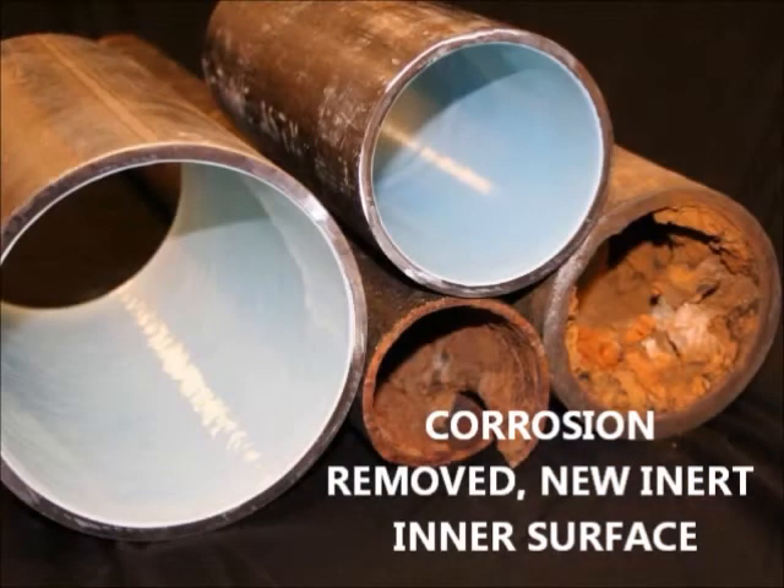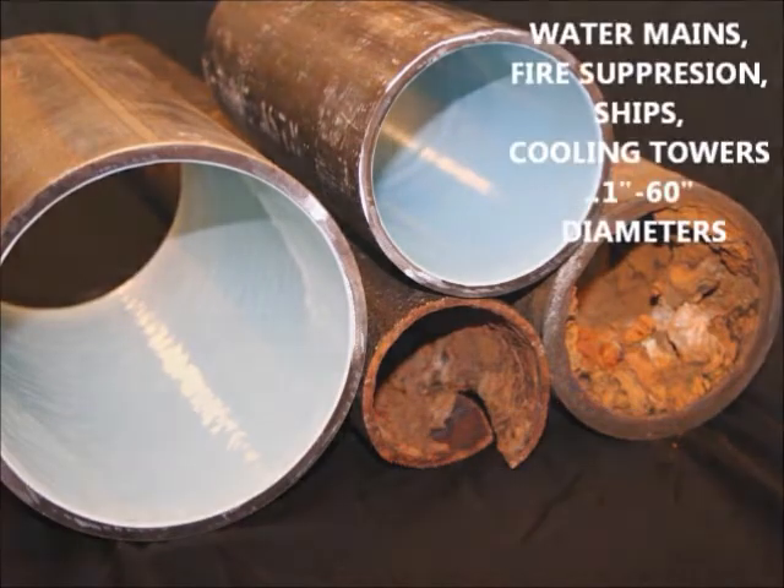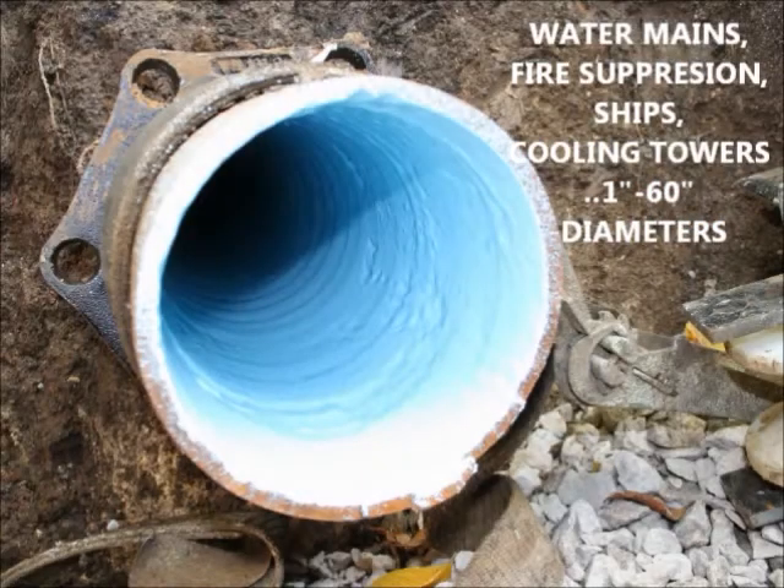Oxidation deposits are removed before epoxy pipelining, then leaks desist and flow improves. No matter what diameter of pipe, it costs less to restore than excavation.